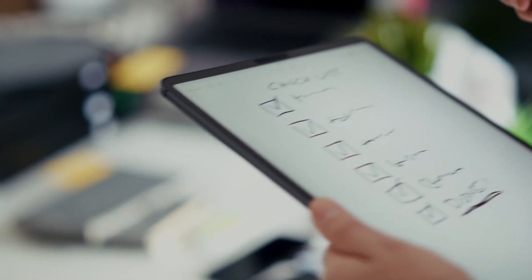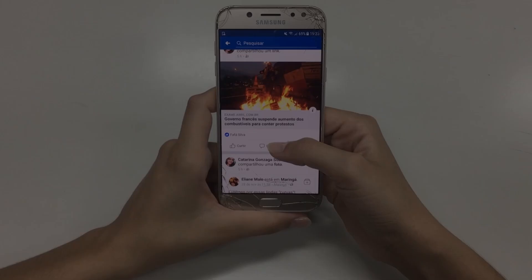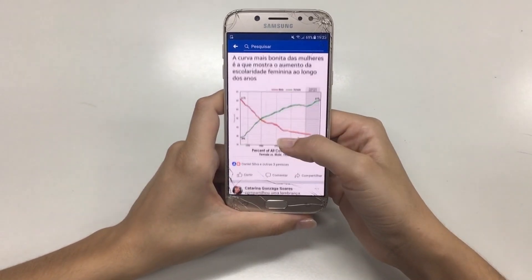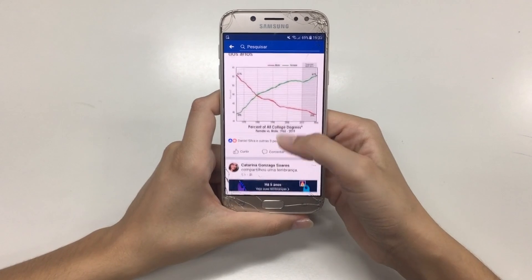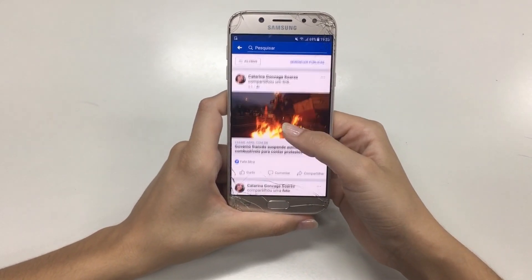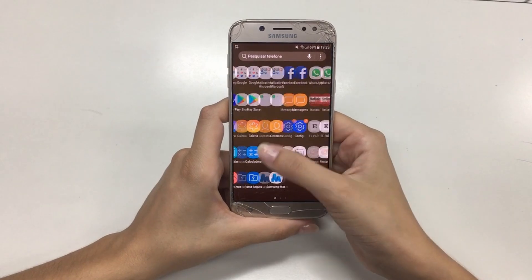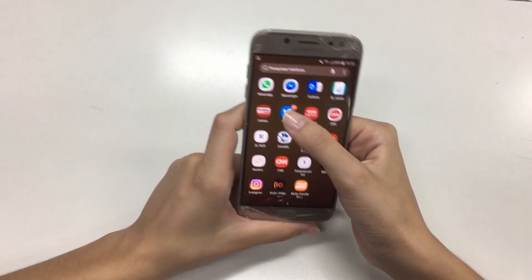Now, let's look at a social media example. When you open your feed, the platform's algorithm doesn't just show you the newest posts. Instead, it considers what you've liked, commented on, how long you watch videos, what others are interacting with, and more. It ranks content by engagement and relevance, not time.